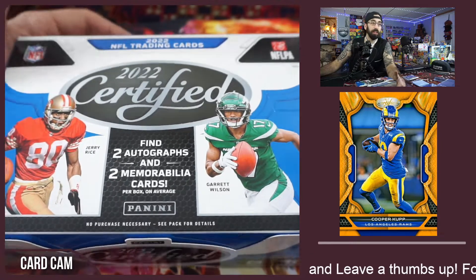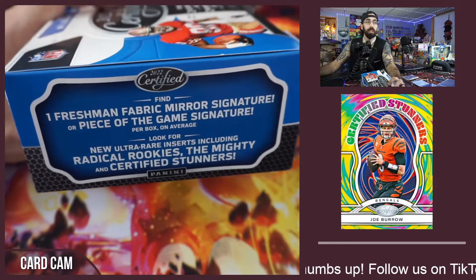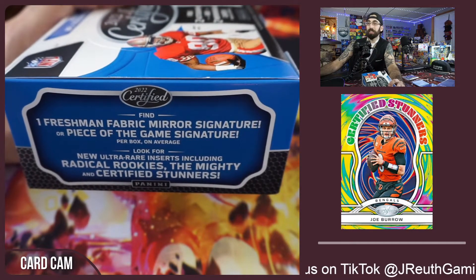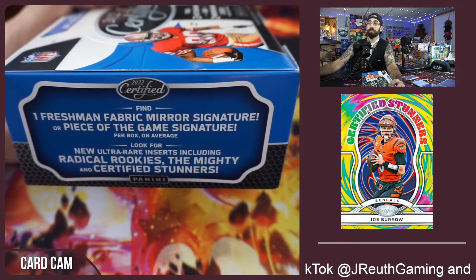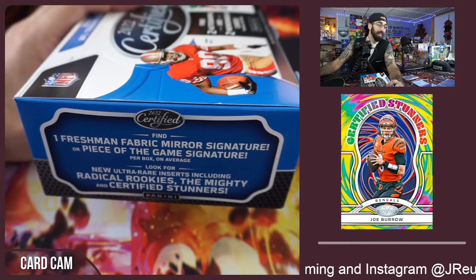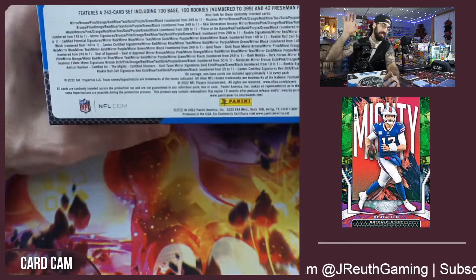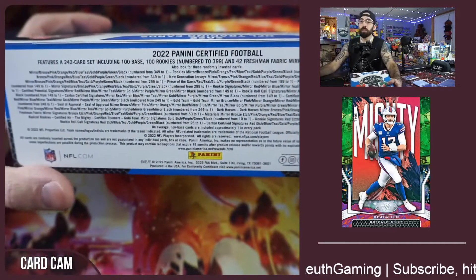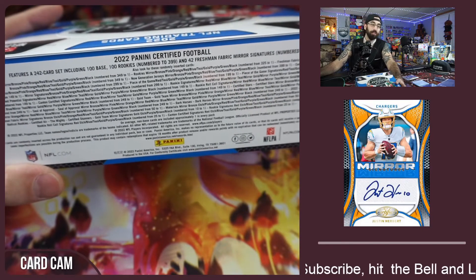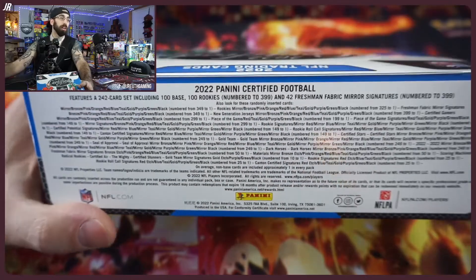On screen is a base card that can be numbered down to one. We have exclusive inserts making their debut — the Certified Stunners, quote, 'the flashiest ballers across the league.' There's also The Mighty insert, Radical Rookie as a short print, and a bunch of different autograph cards — veterans, hall of famers, rookies, you name it.